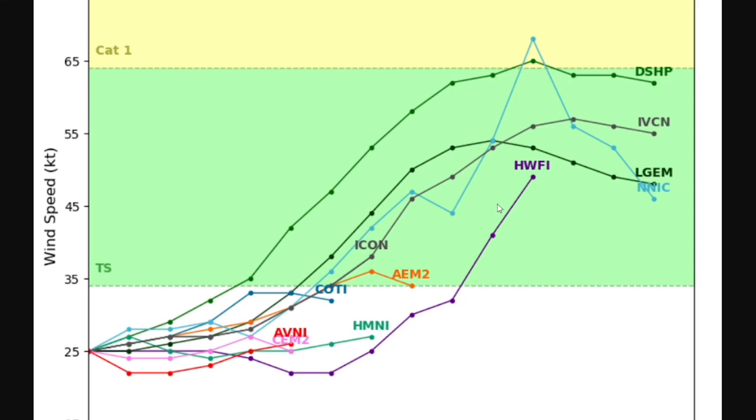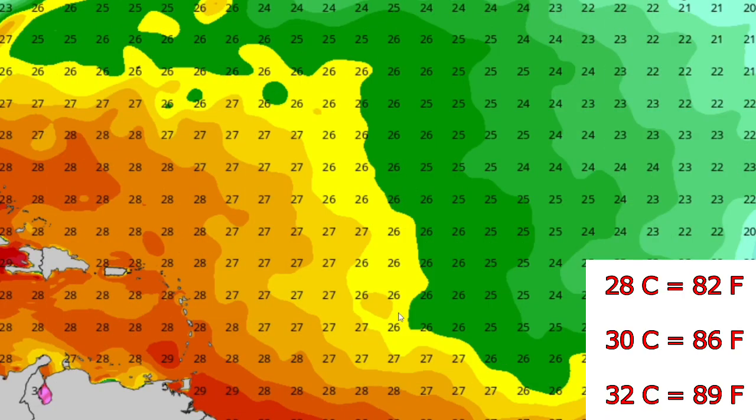This is intensity guidance for invest 95L, and you can see all models — or most of them — really having it become a tropical storm. It will most likely become a tropical storm unless something happens in the atmosphere, but currently it is probably going to become a tropical storm at some point. Two models have it reaching low-end hurricane category one status.